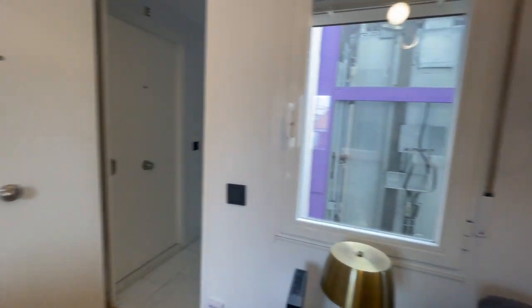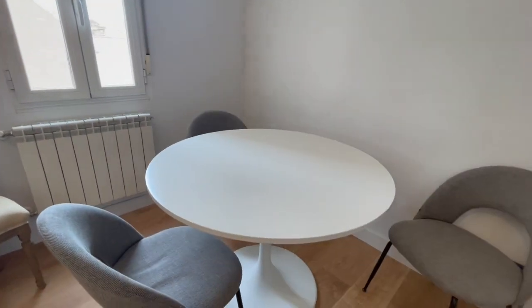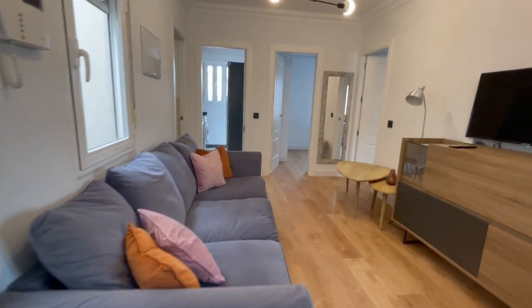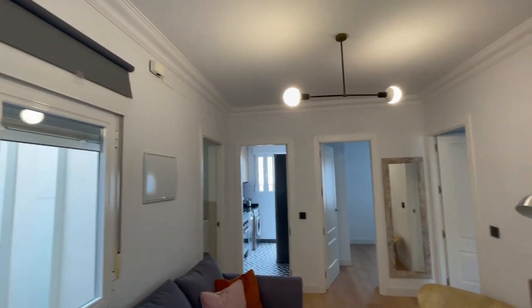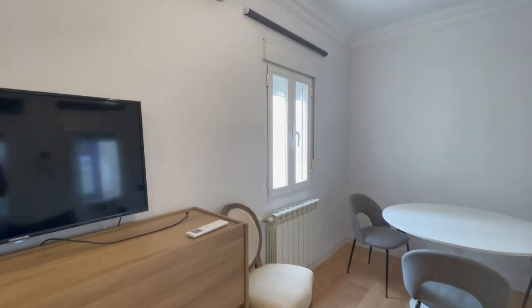Alright guys, so this is the main entrance of the apartment and this is going to be the first view. As you can see there is a table. This is going to be the living room, the TV and the couch. You will have AC in the whole apartment, also heating.